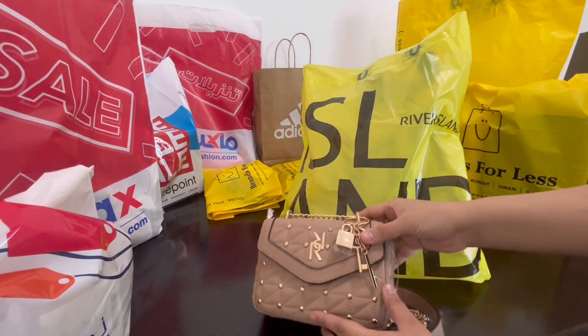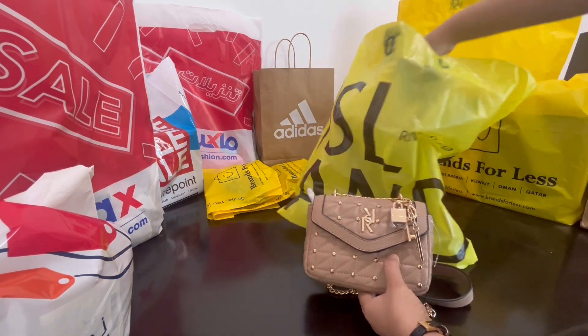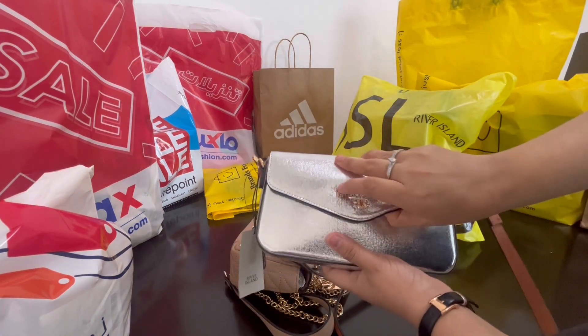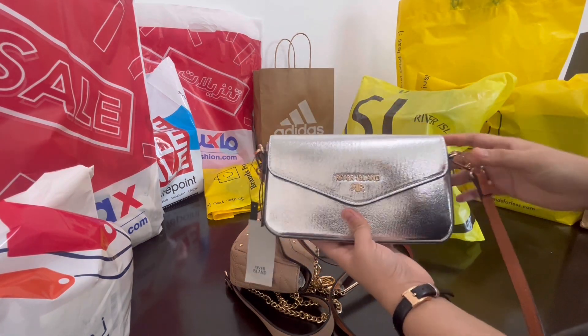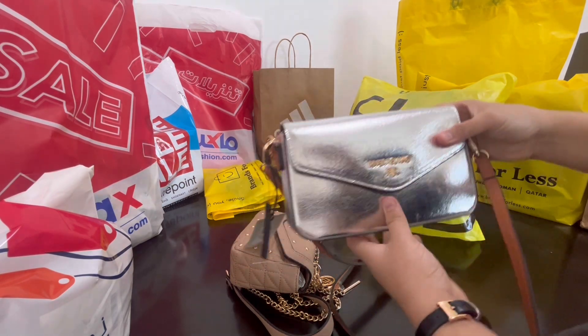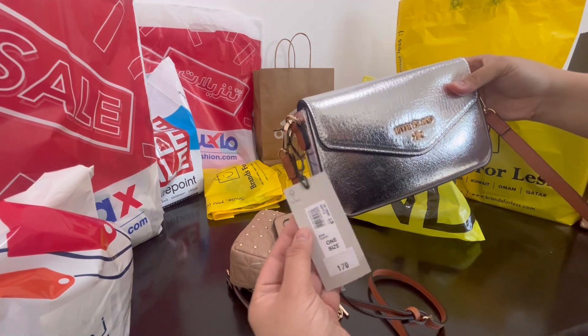And then we've got one more — this is the second one, also a crossbody bag. Good space inside, comes with a strap that's properly attached. This is the price.